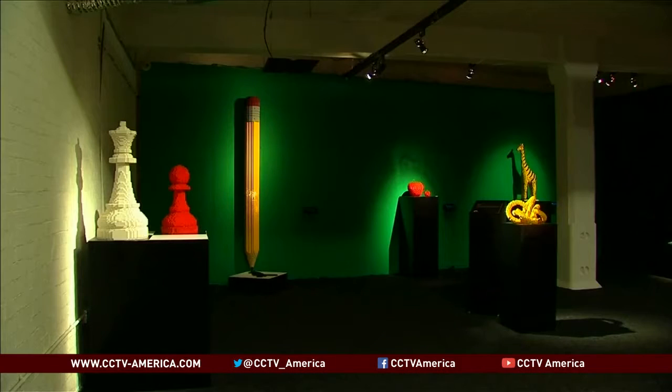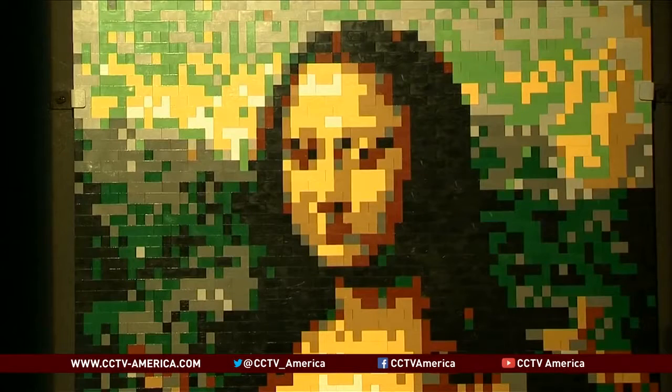Organizers say that while children are always welcome, this exhibit is not necessarily child's play. We have got a lot of people here who are what they're called AFOLs — adult fans of Lego — of which there are millions. And they have all been coming through, and the vast majority of them are massive fans of Nathan, to see his own work themselves up close.